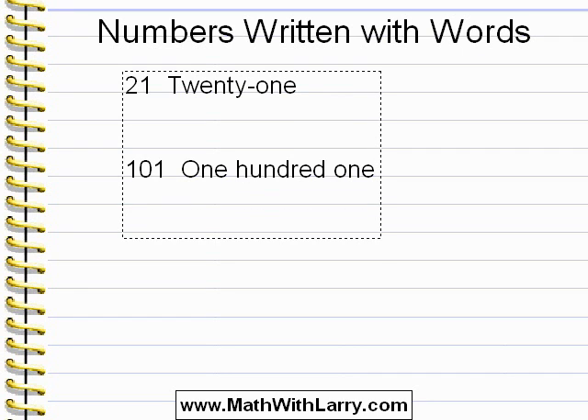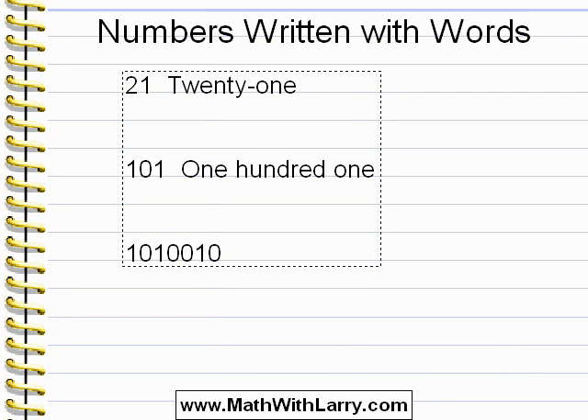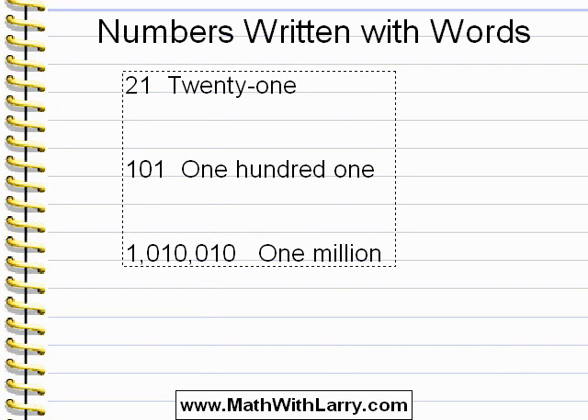Now let's take a look at this number. That can be very hard to read. What we do is put a comma to the left of every three digits, and that helps us see the number more easily. From that, we can see that this number is 1,010,010.